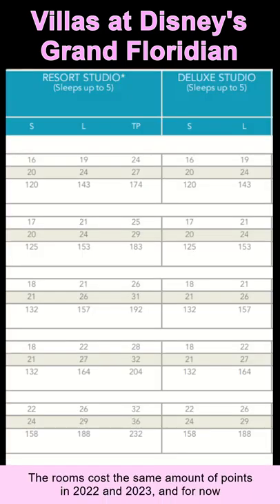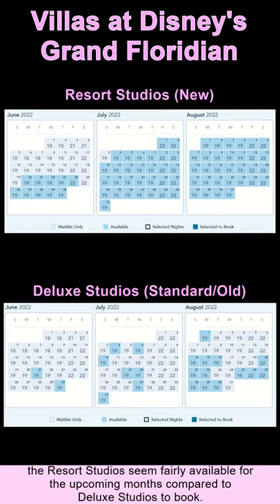The rooms cost the same amount of points in 2022 and 2023, and for now the resort studios seem fairly available for the upcoming months compared to the deluxe studios to book.